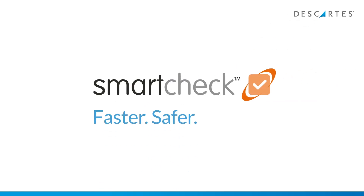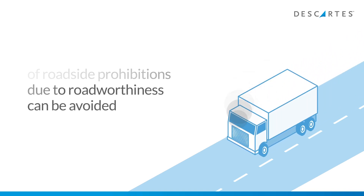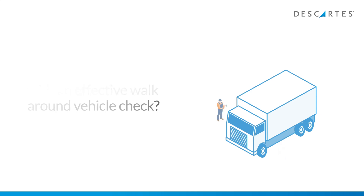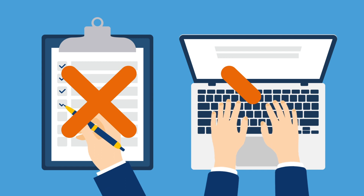SmartCheck — faster, safer, smarter. Do you know that over 80% of roadside prohibitions due to road worthiness can be avoided with an effective walk-around vehicle check? So if you could, wouldn't you choose real-time, reliable, and accurate electronic data capture, and lose the paper reports that need to be rekeyed and stored on return to the depot?